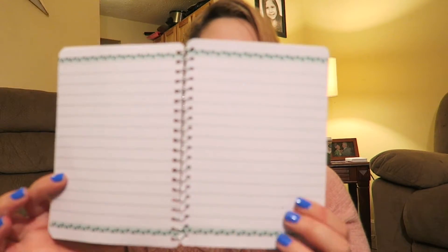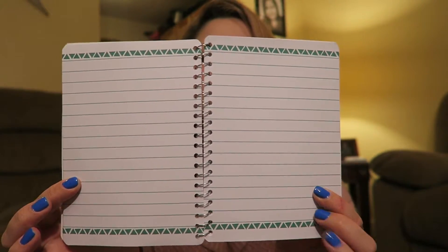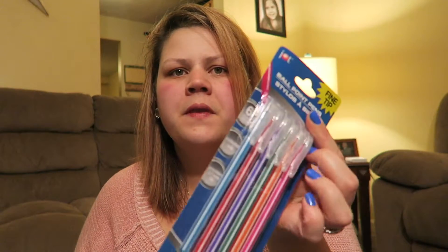Last but not least from Dollar Tree, I picked up this journal - the inside is really cute - and a package of ballpoint pens in six colors. Most of you know I'm an Erin Condren junkie, so I love picking up new pens to try in my planner. I also figured I'd keep one with this journal in my purse or car so I'm not constantly searching for a pen and paper. And that was everything from Dollar Tree!